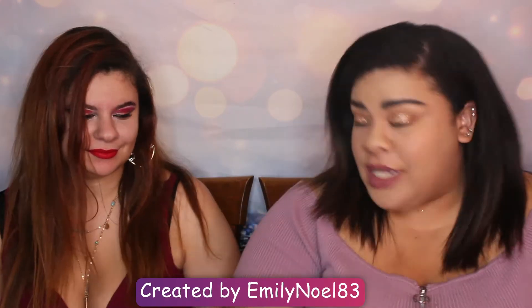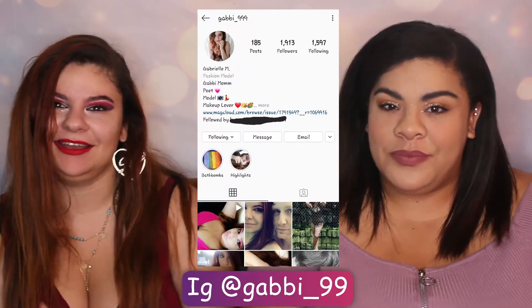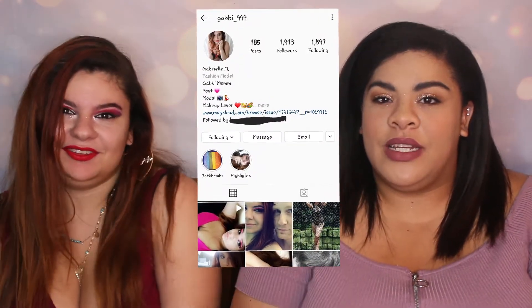Hi guys, welcome to my channel. My name is Liz and this is Gabby. Today is going to be the thousand dollars at Sephora — I'm gonna use Ulta as well. What would I buy if I had a thousand dollars? Gabby is a model from New York City. Her Instagram is gabbi_999 and she works with DCX, an agency in Binghamton.